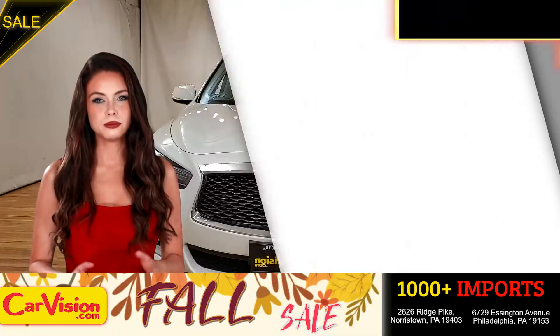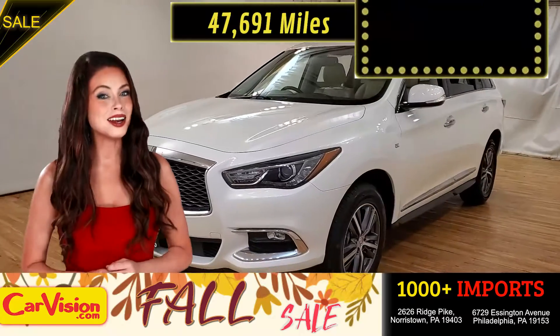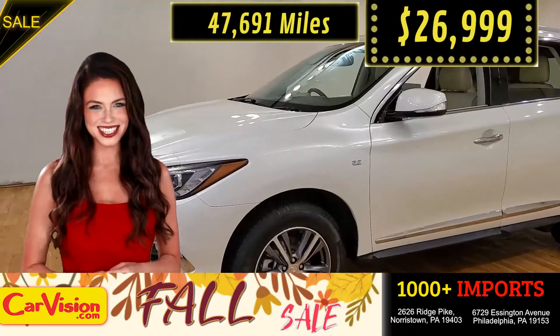This awesome ride comes with incredible features, and the best part? With the right miles and an unbeatable price. What a deal!